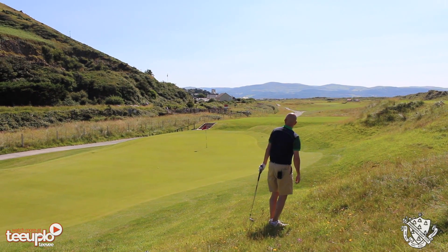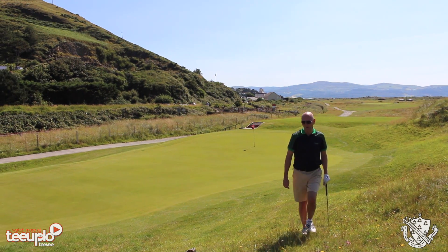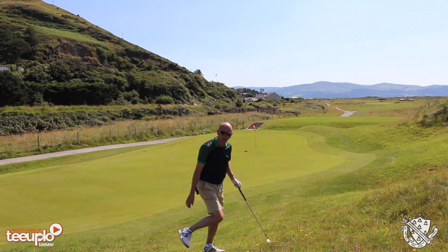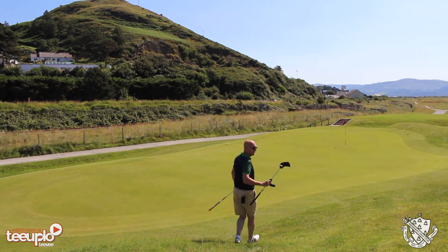Stay there, ball, stay there! Well, the pace wasn't too bad but the line wasn't good — we got a nasty kick. The first bounce went left and took it away from the hole. The pace looked quite good distance-wise though.